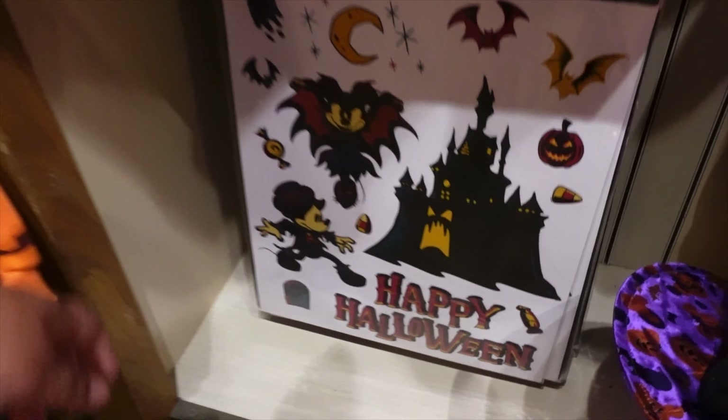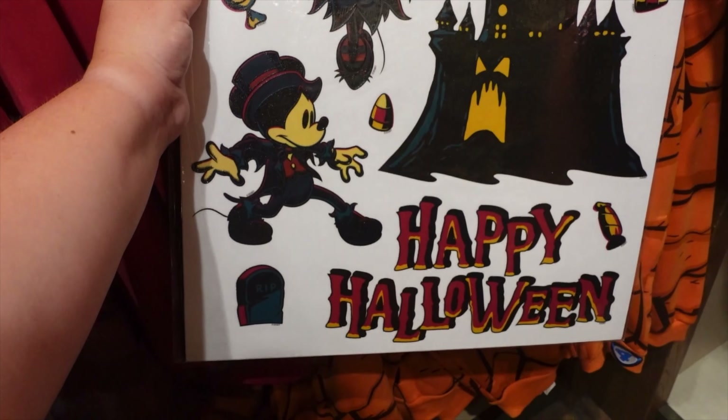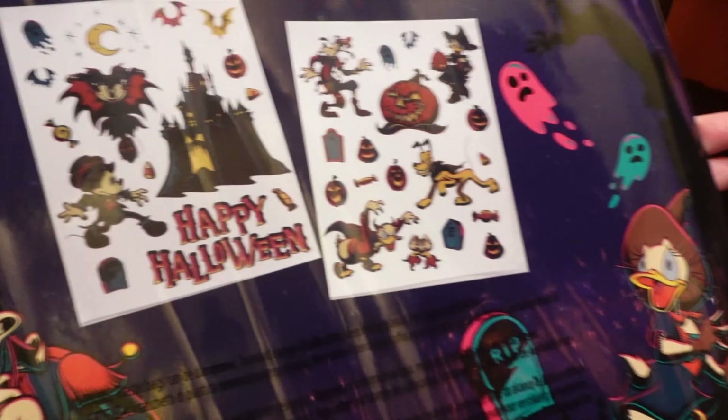Oh, look at this — they're window clings! That's new, they did window clings! We love window clings. Here are all of them — $42.99.